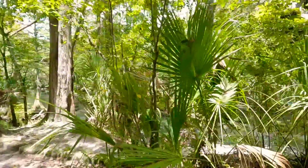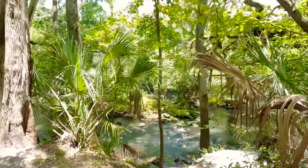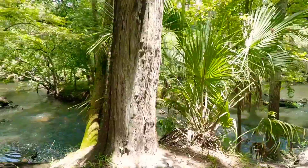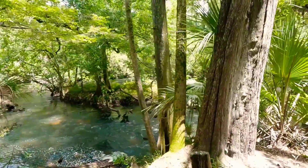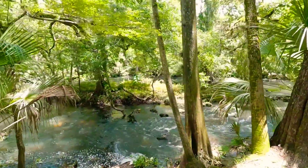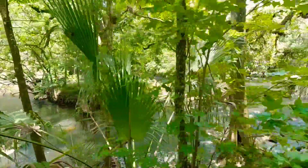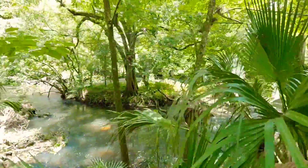The address for this place is 15402 U.S. 301 North, Thonotosassa, Florida. That's spelled T-H-O-N-O-T-O-S-A-S-S-A, Florida.